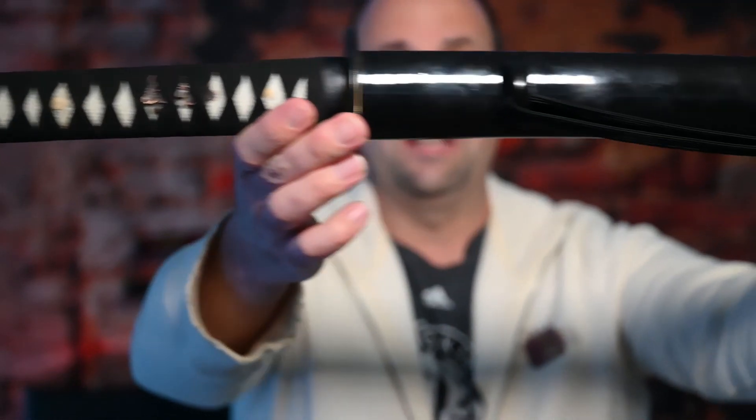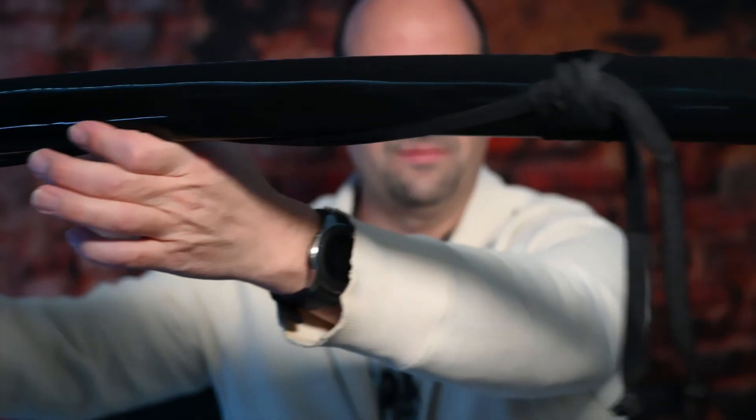Here it is guys, finally I got my Hanwei Practical XL. I've been waiting for this since the summer. It's never in stock. This has got to be probably the most wanted katana you can find.